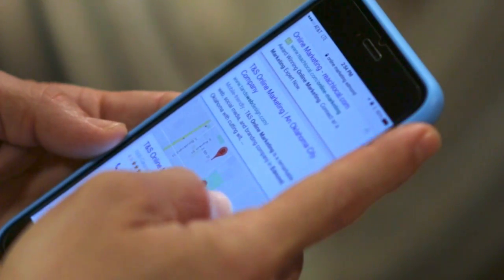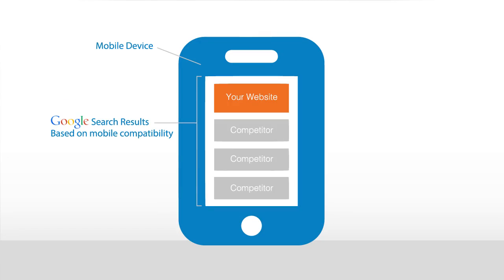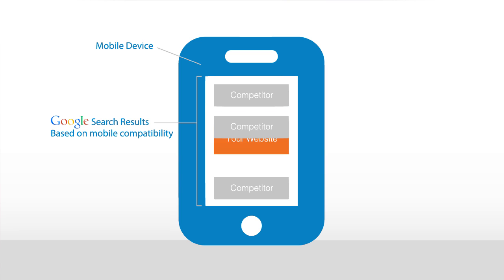While initially that did not impact the actual results, Google announced that on April 21st it will start impacting results. If your site is not mobile-friendly, it will most likely experience a significant drop in the search rankings.